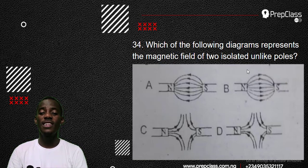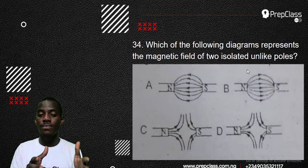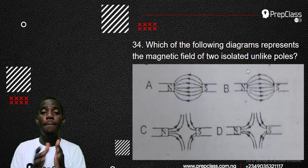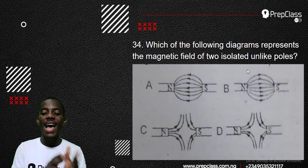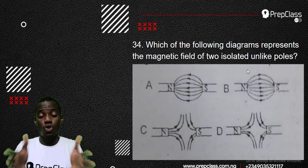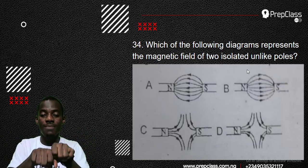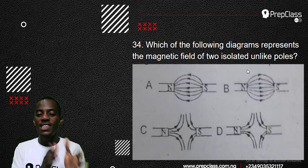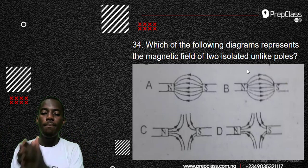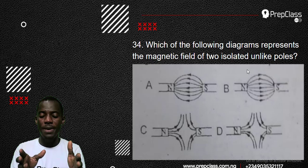Let's check number 34. Which of the following diagrams represents the magnetic field of two isolated unlike poles? According to the law of magnetism, unlike poles attract. Looking at options C and D — they are repelling, meaning the field lines run away from each other. That's wrong. Unlike poles are supposed to attract, not repel. So C and D are eliminated. That leaves A and B, and one of them is still wrong.